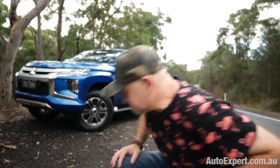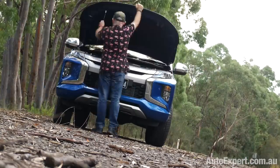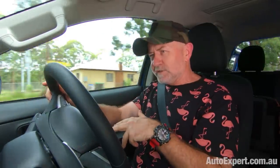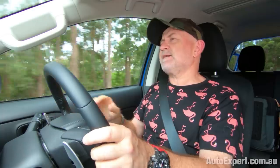Let's go for a spin. The first thing you need to know about the Triton is it has a nice tractable 2.4 litre turbo diesel engine. The headline acts there: 133 kilowatts at three and a half thousand RPM and 430 newton meters at two and a half thousand RPM.